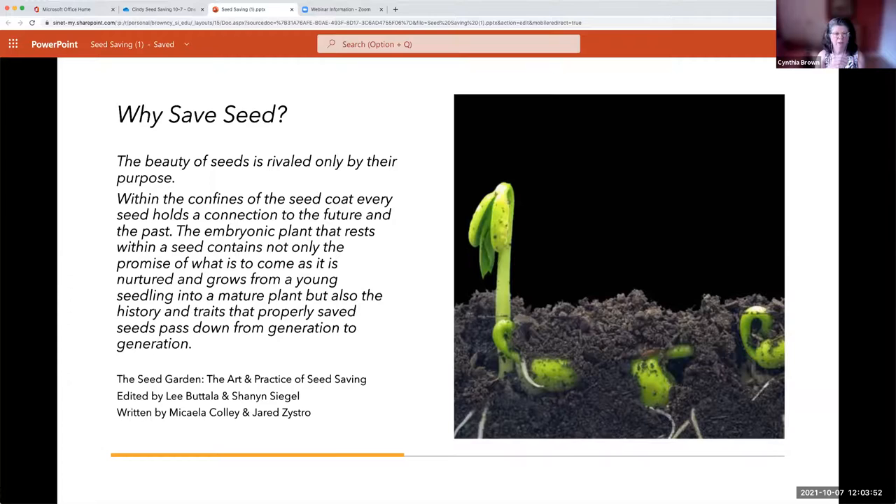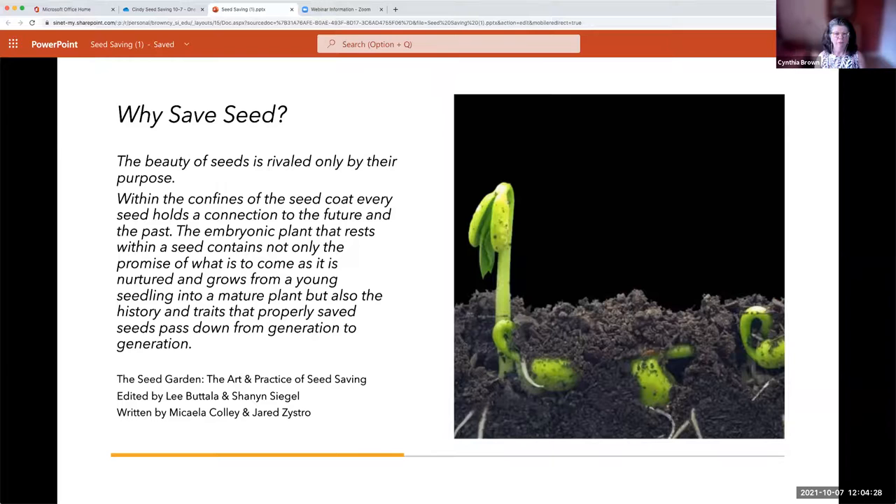— watching the seeds come up, the cotyledons, the little seed leaves emerging, then watching for the bud, and finally watching for the ripe seed to occur. To me, it's almost magic. I know there's a lot of science behind it, but when you're watching this it is a way to understand plants better. I hope that's one of the reasons you've considered learning more about plants from seed saving.